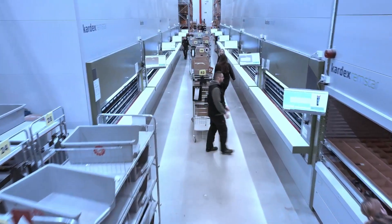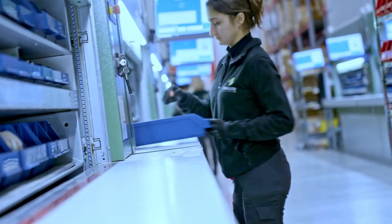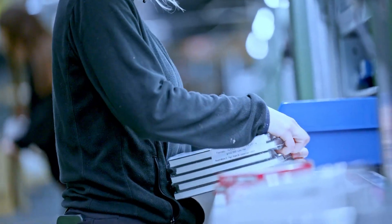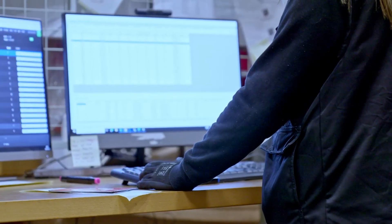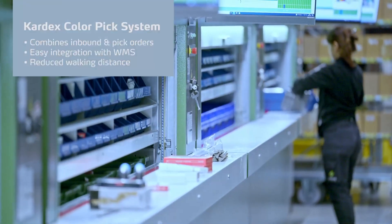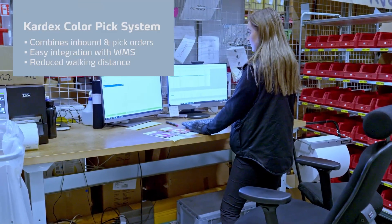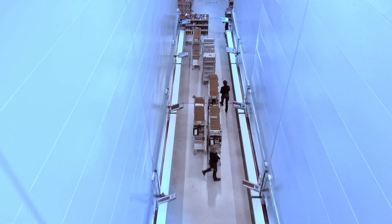The big advantage is the flexibility — you can combine inbound orders, outbound orders, and big batches where they also take care of one-line orders, and they can balance the operators within the aisle based on the order load at the moment. Another advantage is that the Kardex ColorPick system is connected to the NoWaste WMS system. In the WMS they create all the batches which control the complete warehouse and send it over to the Kardex ColorPick system.